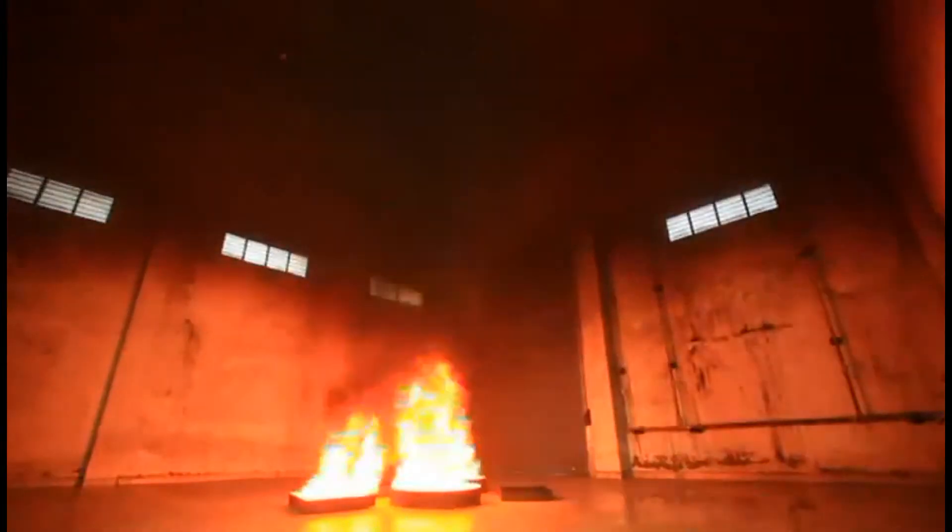Now, let's see how the indoor Auto Quell pulse mist system works in real life. As soon as it detects the fire, the Ceasefire Water Mist Indoor Auto Quell System starts up and puts out the fire in just a few minutes.